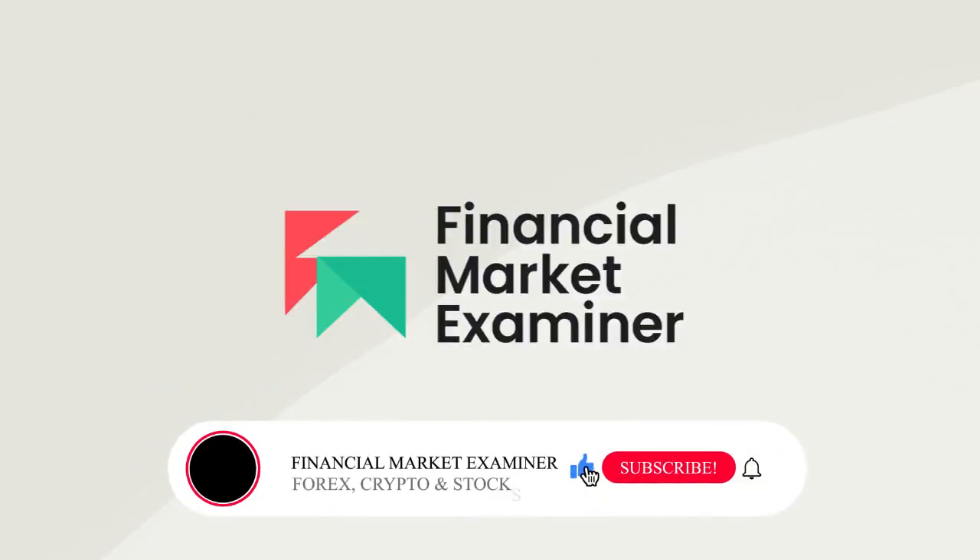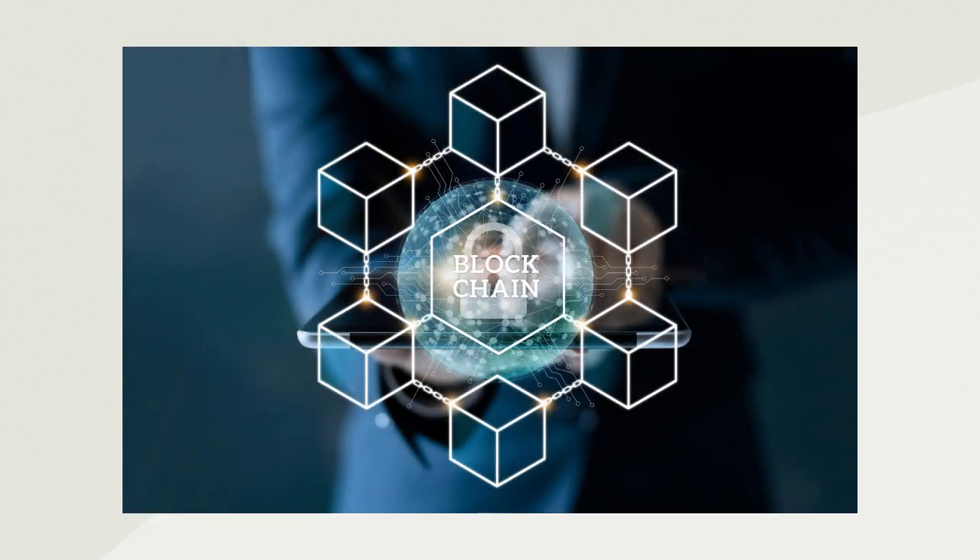Welcome to the Financial Market Examine, our YouTube channel where you learn about forex, crypto, and the stock market. Today we'll learn about the blockchain and how it works. What is a blockchain? A blockchain is a decentralized and distributed digital...